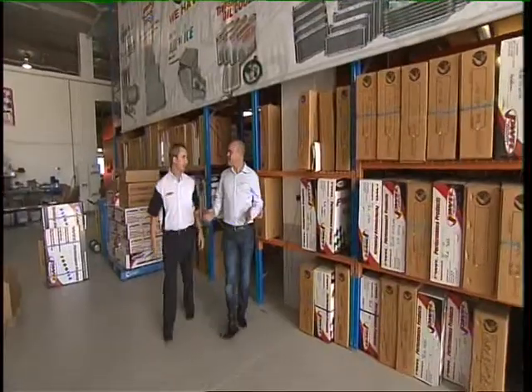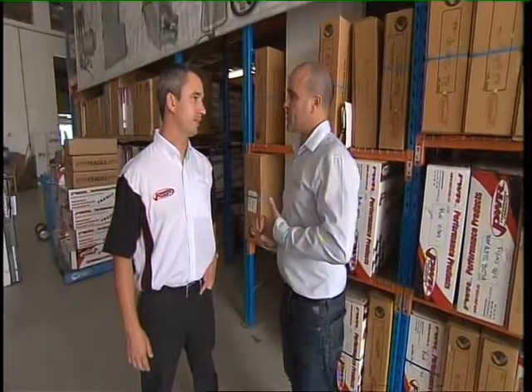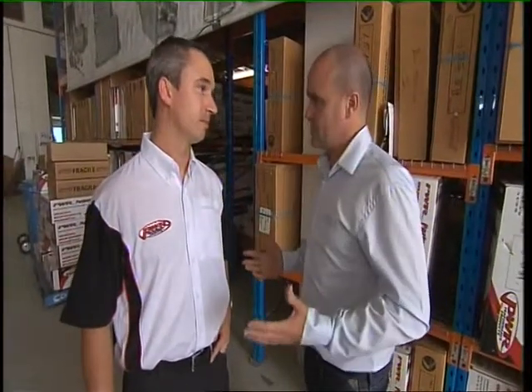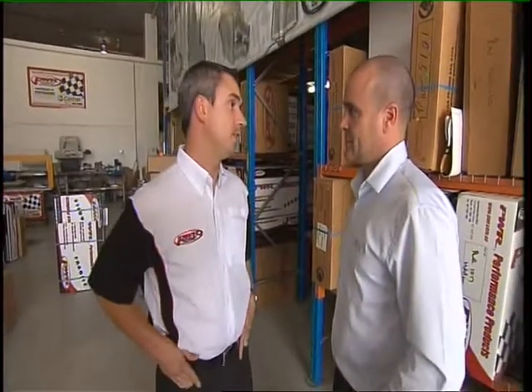It must be nice to walk through here at the end of the day and see all this product going all over the world to different race teams. Other than all the other categories, Formula One is the pinnacle. At the moment you have two teams, hopefully six by the end of the season. You and your father have built this business from scratch — where to from here? Well, we'd like to think we could send radiators to the moon. Two Formula One teams at the moment, potentially six by the end of the year — it'd definitely be an awesome achievement from an Australian-owned company. Everyone who works here should be proud of what we've achieved, and I'm definitely proud of what all our guys have achieved too.